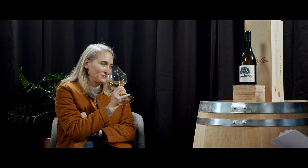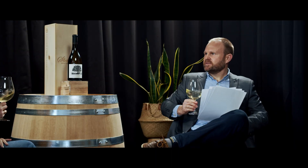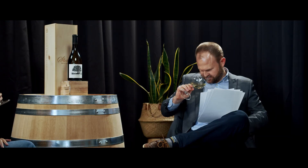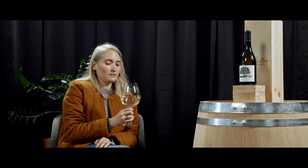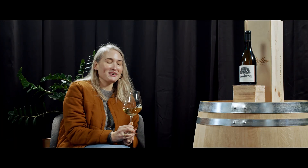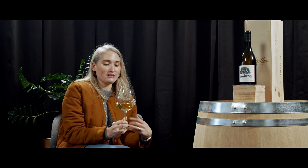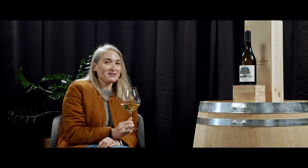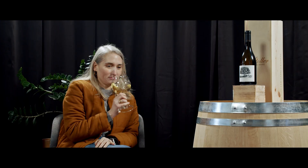Let me give this to you. Cheers! What are you smelling there, Kate? I smell that minerality we were talking about. The lemon curd. Can you explain minerality to the layperson? It's a flintiness, or a wet stone characteristic. Does that mean that we're putting wet stones into the winemaking process? No. I love the smell of wet stones in the morning. Me too — you walk outside.